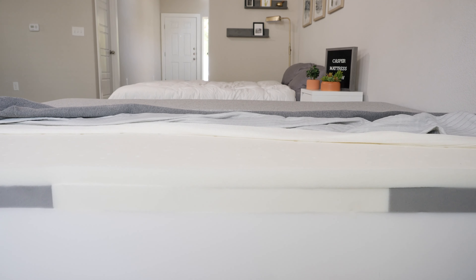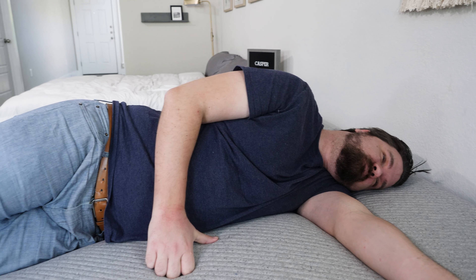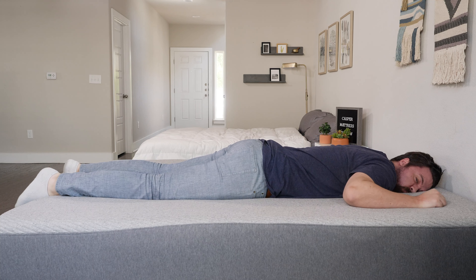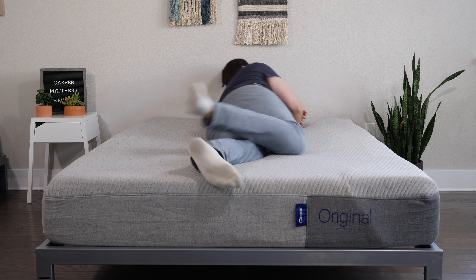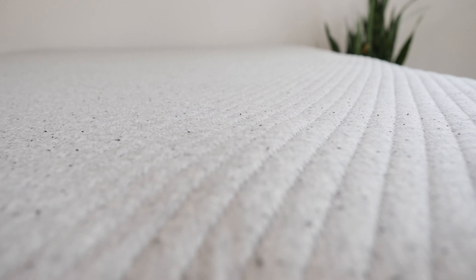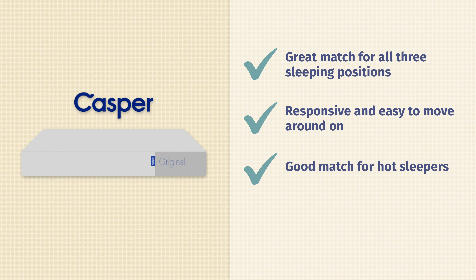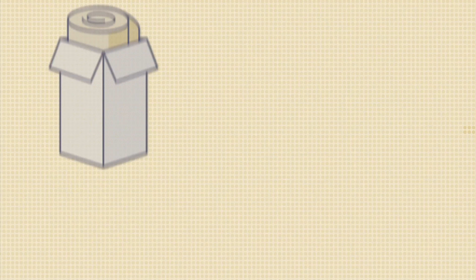Next up, we have the WinkBed mattress. The WinkBed is an innerspring mattress with two sets of coils — very supportive — and on top, a plush pillow top. You do have firmness options: the soft model, the luxury firm model, the firmer model, and the plus model made specifically with heavier people in mind. If you want something softer, take a look at the soft model — great pressure relief, and it also has some zoning for support underneath your ribcage. If you want something a little more supportive, take a look at the luxury firm model. Being an innerspring mattress, a lot of room for airflow, so a good match for hot sleepers. Last but not least, a great luxury pick if you like that luxury pillow top design, similar to what you find in a very nice hotel.